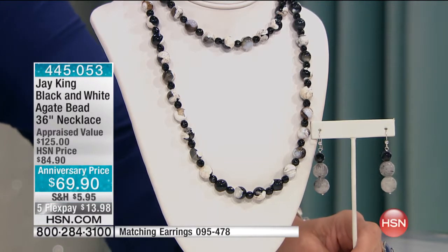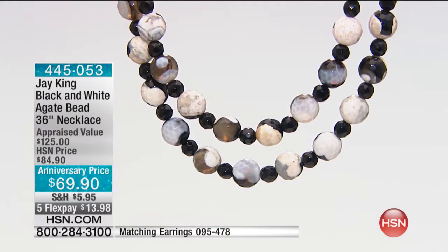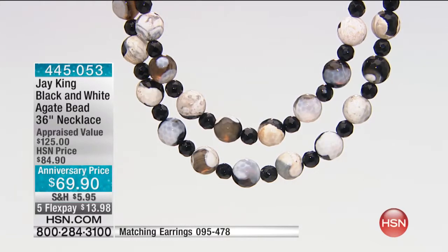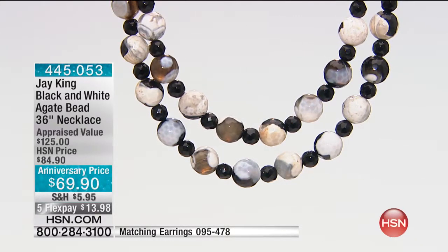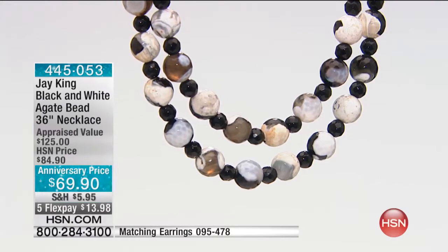The item number is 095478 for the earrings, so you can get both of them. They are also at a special anniversary price. You can get this necklace home for $13.98 with your shipping and sales tax — how great is that?